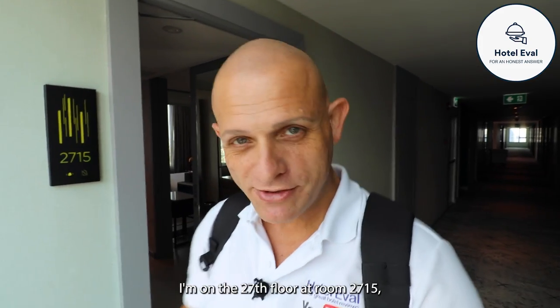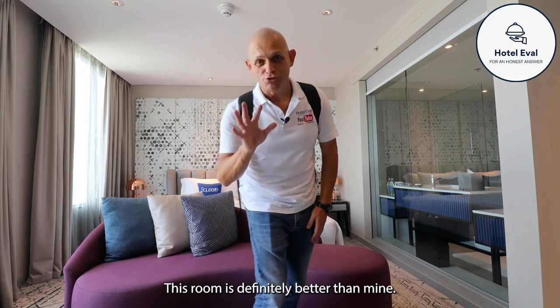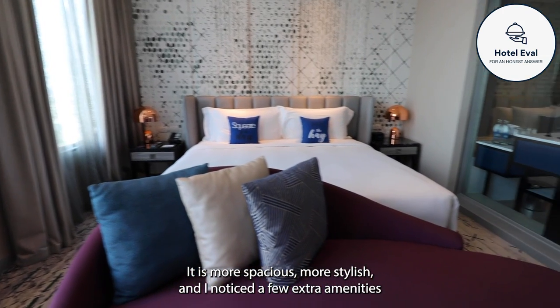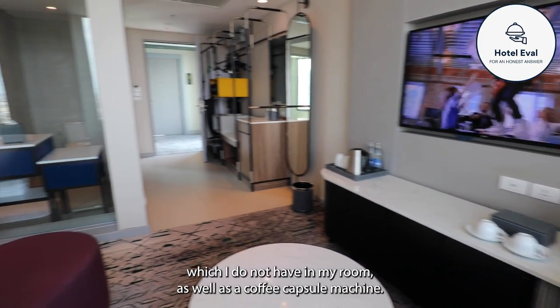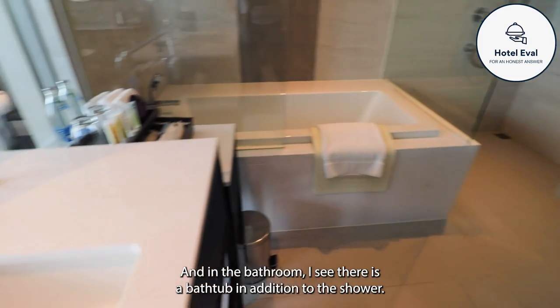I'm on the 27th floor at room 2750 and now I'm going to show you one of the deluxe rooms. This room is definitely better than mine - it is more spacious, more stylish, and I noticed a few extra amenities. There's a coffee capsule machine and in the bathroom there is a bathtub in addition to the shower.